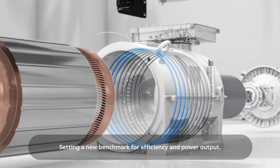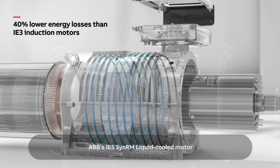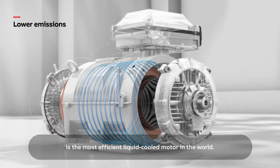Setting a new benchmark for efficiency and power output, ABB's IE5 SynRM liquid-cooled motor is the most efficient liquid-cooled motor in the world.